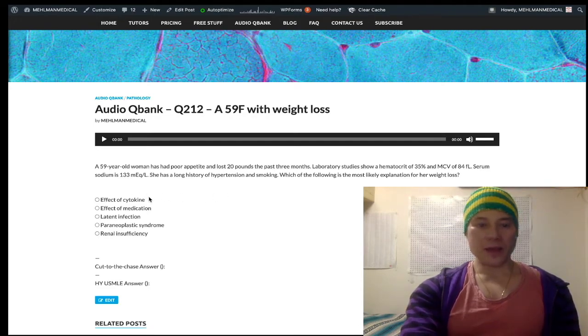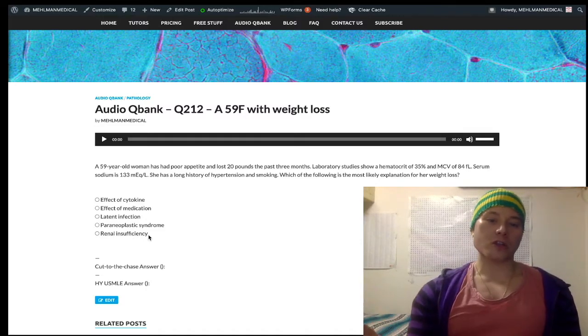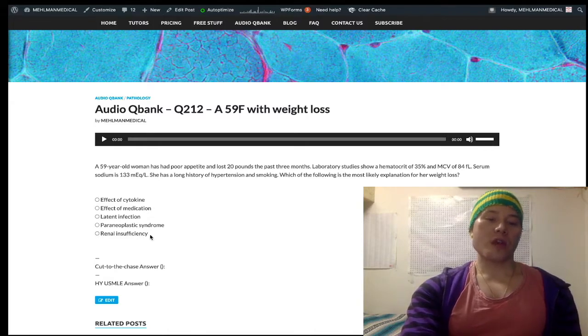Renal insufficiency is one important etiology of anemia of chronic disease, but it's the wrong answer here. When treating anemia of chronic disease, you always have to address the underlying condition. Usually there is no specific treatment. If renal failure is the etiology, you can give EPO — erythropoietin. But if renal insufficiency is not the etiology of anemia of chronic disease, you cannot give EPO.